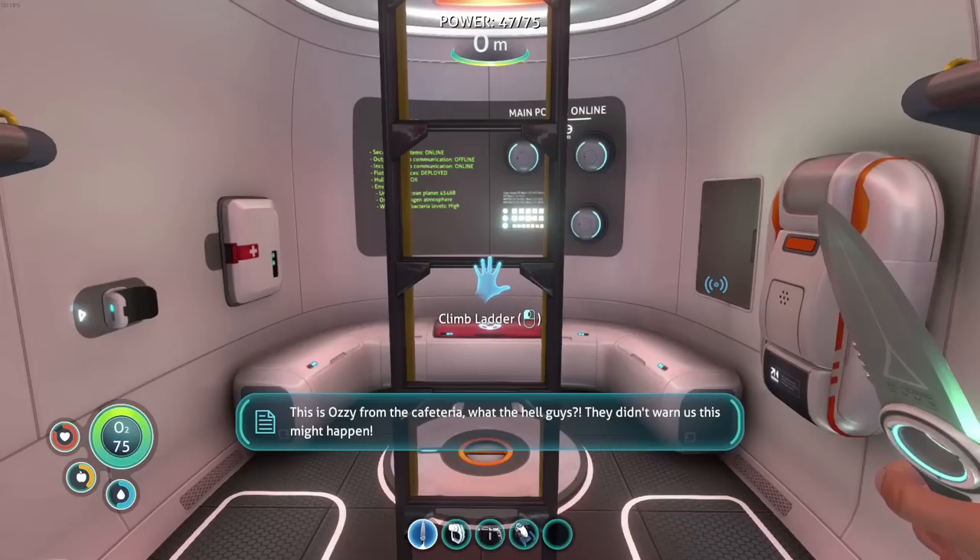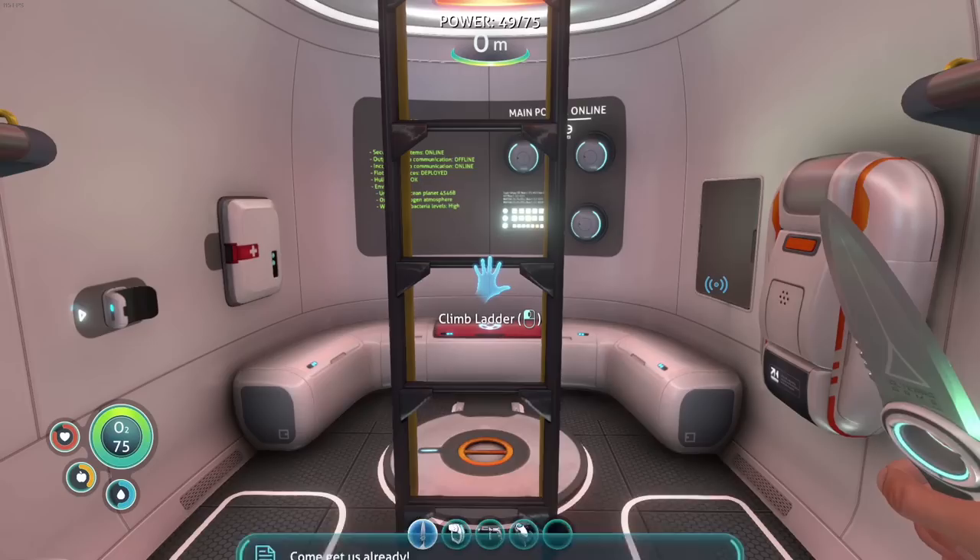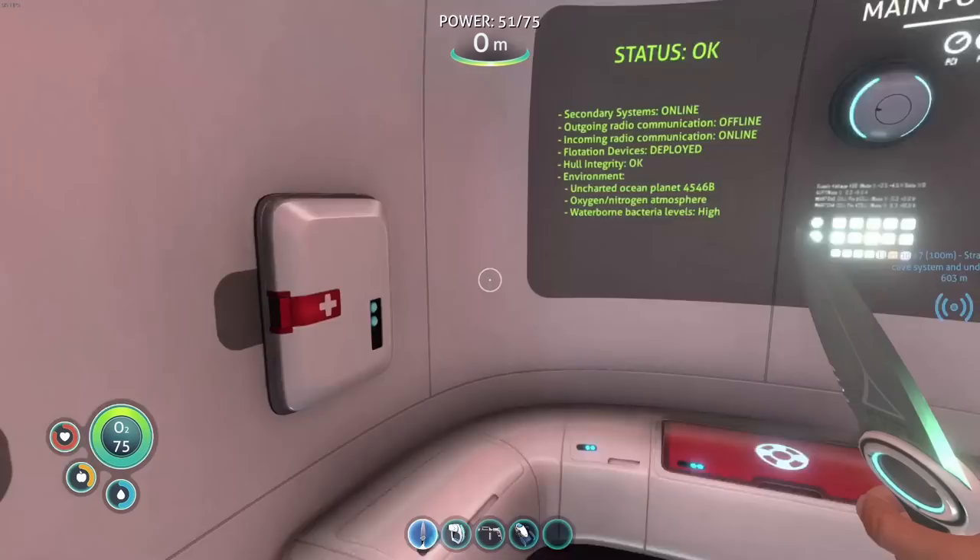This is Ozzy from the cafeteria — our pod was almost crushed by the seamoth bay on the way down. Now we're hanging on the edge of a cave system and this grim-looking snake thing is trying to get through the hole. Come get us already — signal location uploaded to PDA. We should go check that out! I think that's the one in the cave with the eel deals.